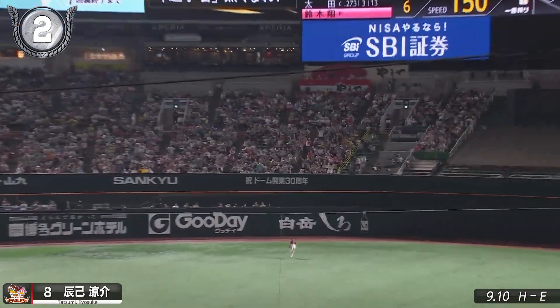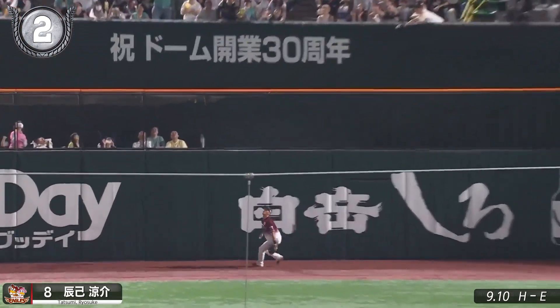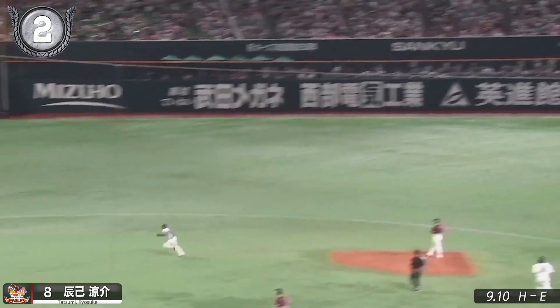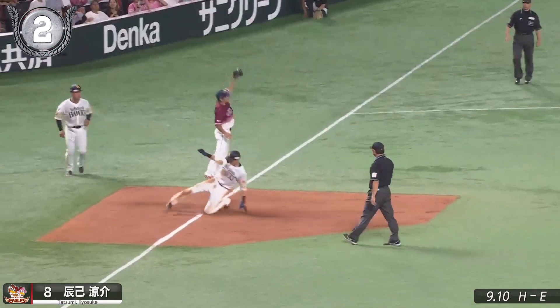This isn't the head-fake catch Eagle center fielder Ryosuke Tatsumi pulled during the series. It's a straight beautiful catch in deep center field. The throwaway even almost beat Ukiyo Shuto at third.